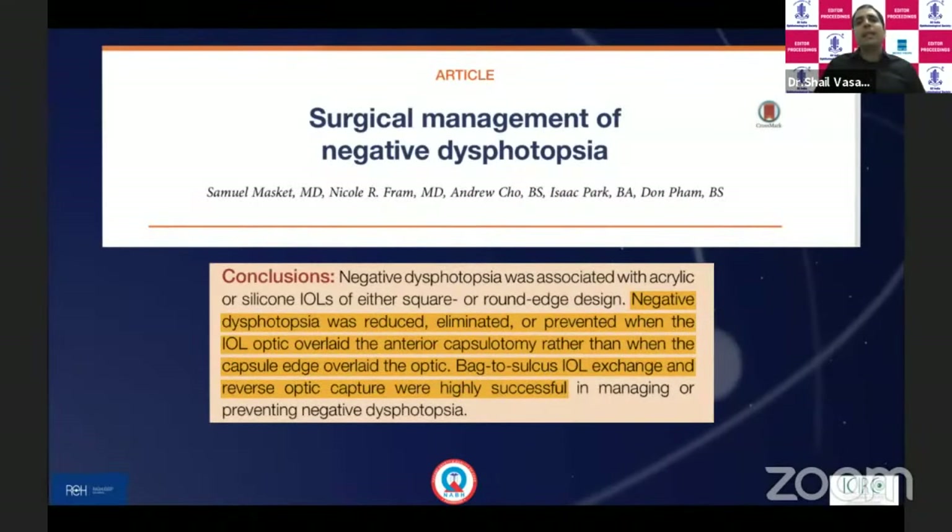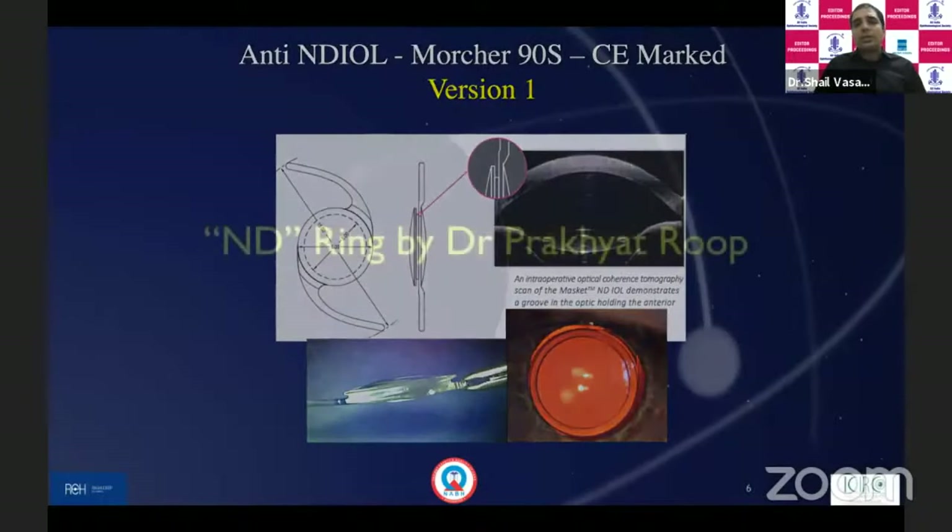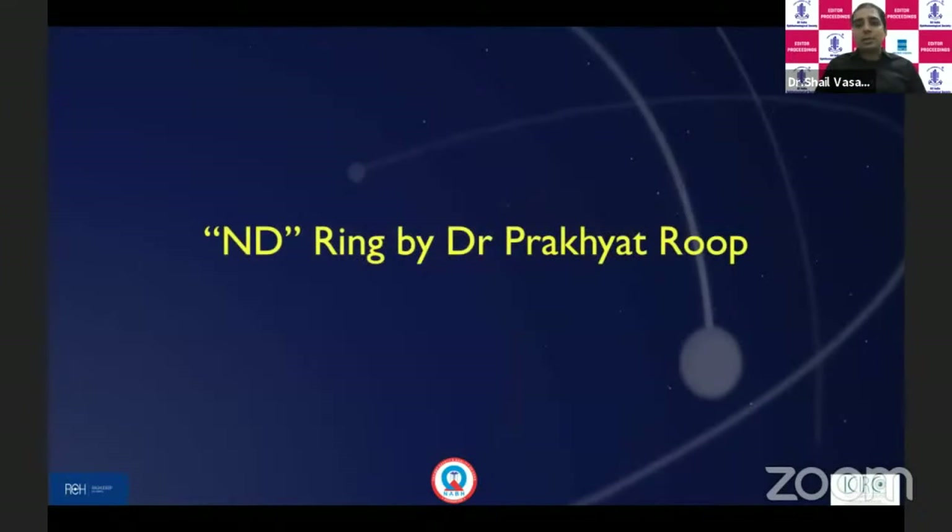Primary treatment options include newer IOL designs like the one made by Dr. Sam Maskett, which is fixed on the anterior capsule, and several such modifications in different IOLs. I'd also like to acknowledge that recently our own Dr. Prakhya Throop has come up with a negative dysphotopsia ring which can be placed in the sulcus — he'll share that in the innovative session tomorrow by the All India Ophthalmic Society. But at that point of time, this was not available.